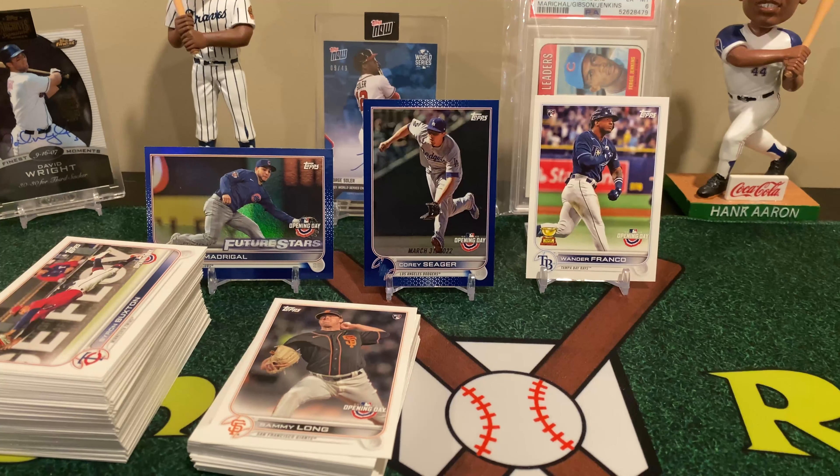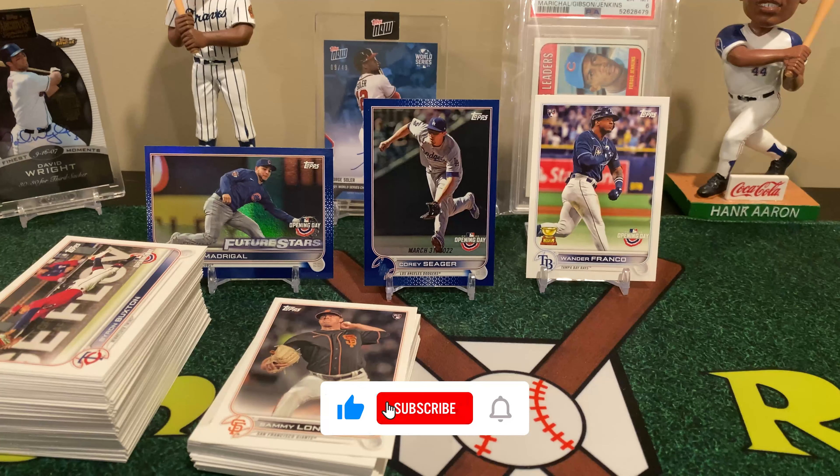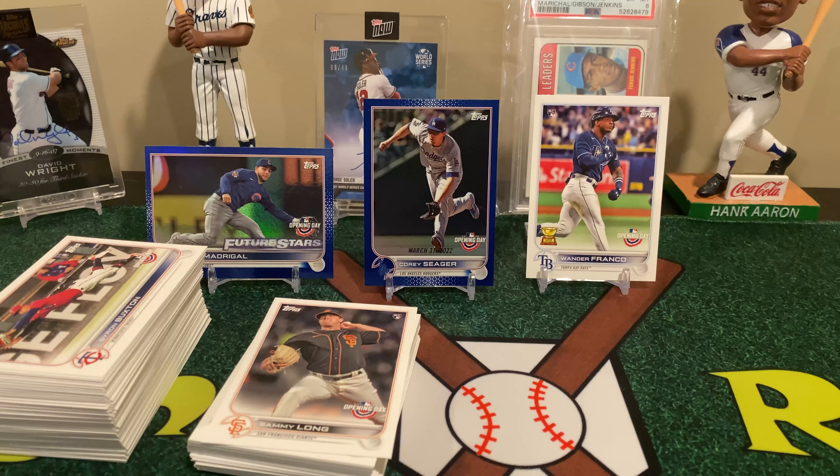Two packs to go — see if we get lucky and pull anything else. The first two boxes I didn't pull any blue foils, but I did pull an auto and a relic. This time we pulled one in the last box and then two in this one. Tatis Bomb Squad. Last pack. I mean, we're doing really well with this one — two pretty cool players, Future Stars Nick Madrigal and Corey Seager, and of course pulling a Wander. We've pulled a Wander in every one of these boxes.